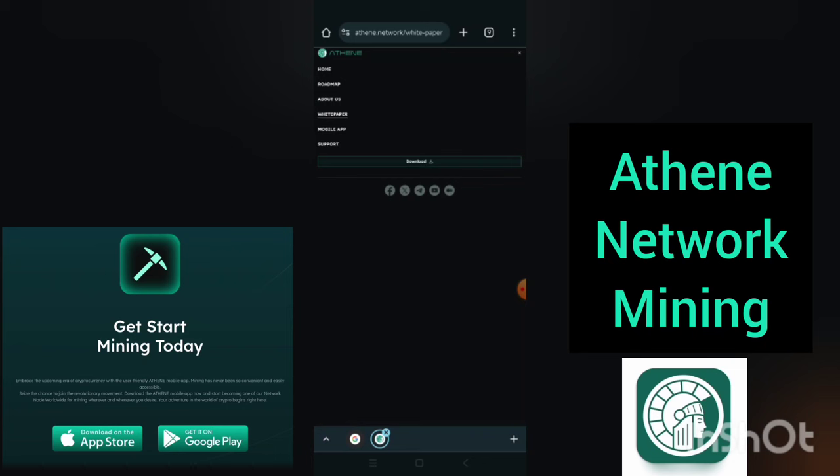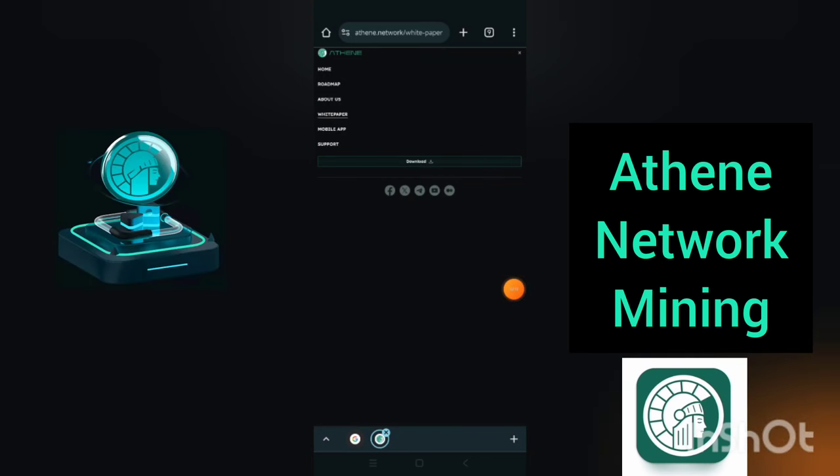The site also has mobile app info, support, and more. So if you want to get in-depth knowledge about this project, you can read through all the menu options given: the home, the roadmap, about us, the white paper, mobile app, and support.